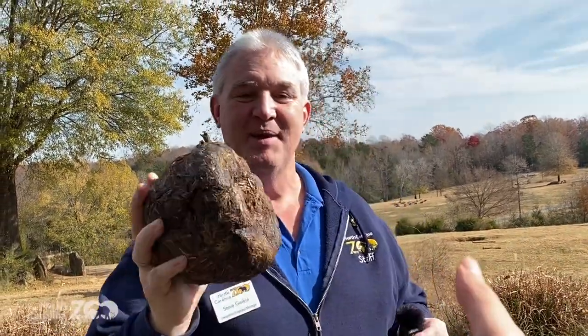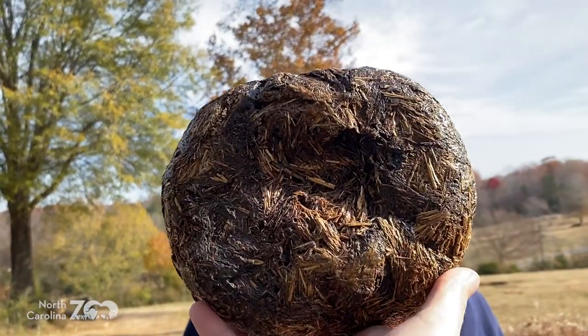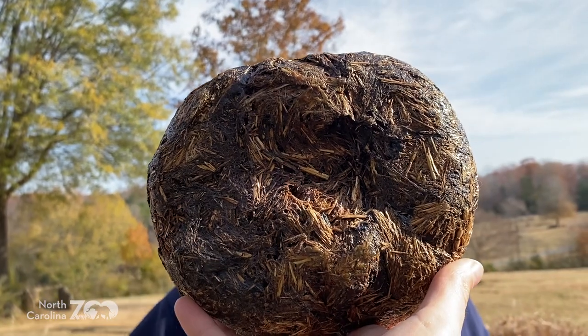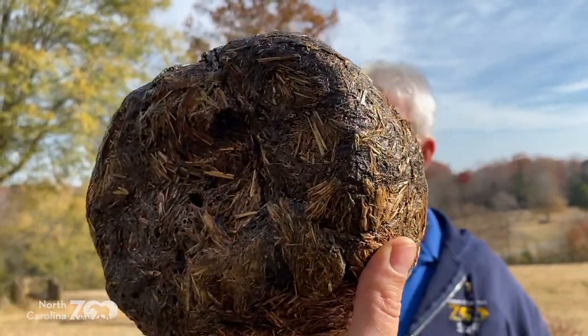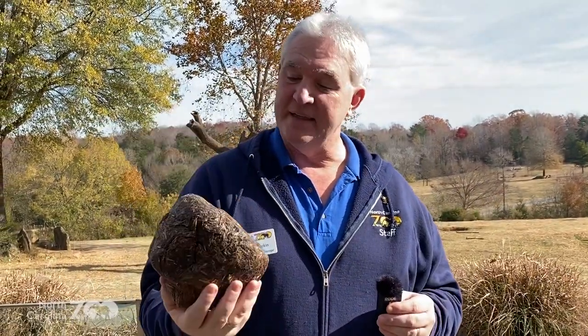I'm holding poop — this has been shellacked and lacquered, essentially poop plastic. If you look real close, you can see the hay and seeds inside. In the wilds of Africa, a lot of animals will eat this, get moisture out of it. Dung beetles will roll it up and use it almost like a home for their eggs. We compost it here at the zoo.